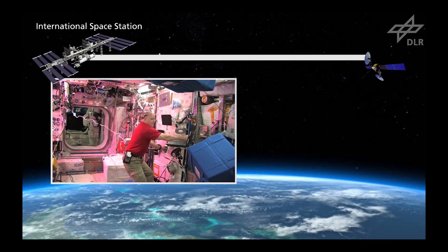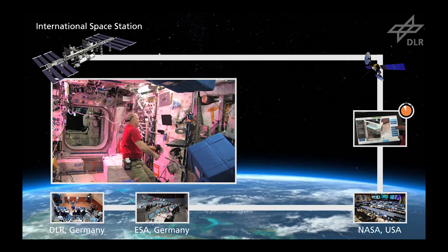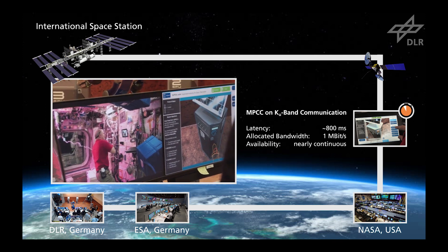The space-to-ground link to the ISS goes through geostationary communication satellites to NASA in the US and then on to Germany to command the robot JUSTIN. This has a round-trip latency of about 800 milliseconds but guarantees longer coverage than communicating directly with the ISS.